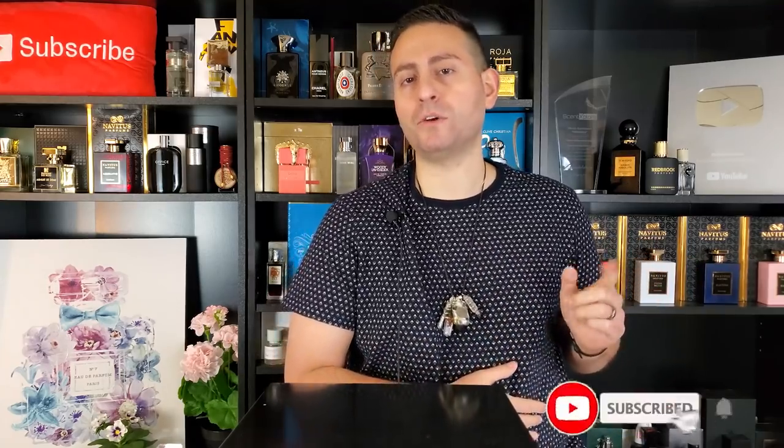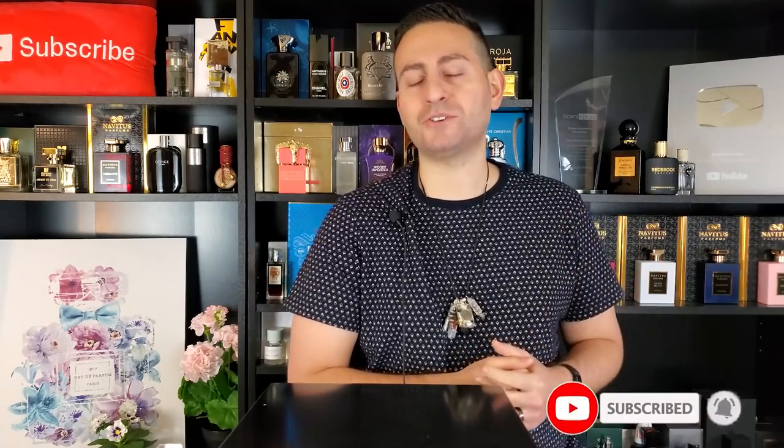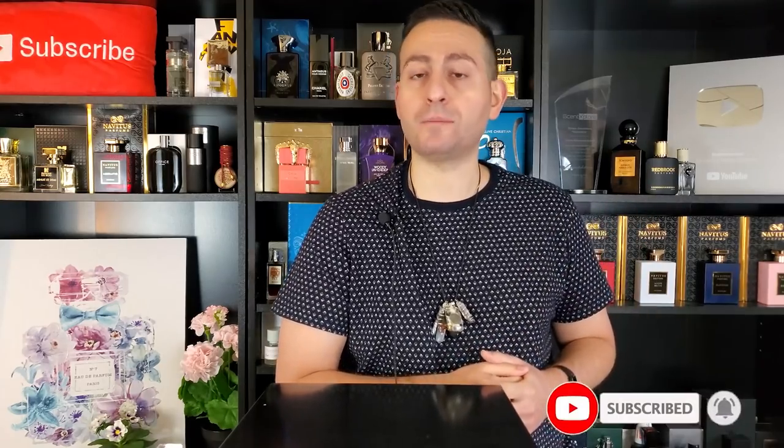Now before I begin this top 10 list of fragrances for the spring and summer — and these happen to be citrus-dominant fragrances — I do want to mention that if you are a fan of fragrance-related content, if you like fragrance reviews here on YouTube, but also top 10 videos, giveaways, unboxings, special guests, and more, please do consider supporting this channel by subscribing. All you have to do is click on that red button in the corner, and make sure to enable notifications by clicking on the bell icon.